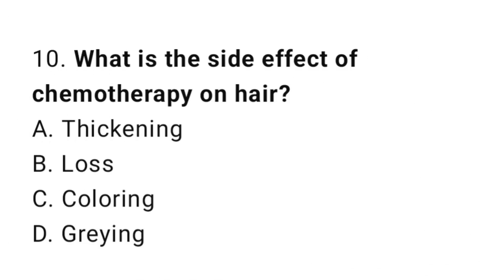Question number 10. What is the side effect of chemotherapy on hair? The correct answer is B. Hair loss.